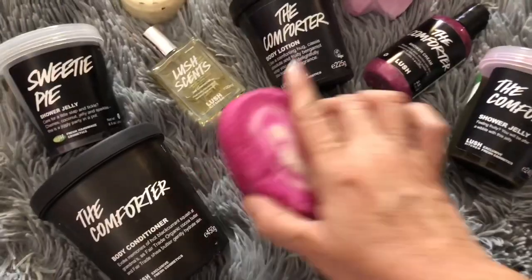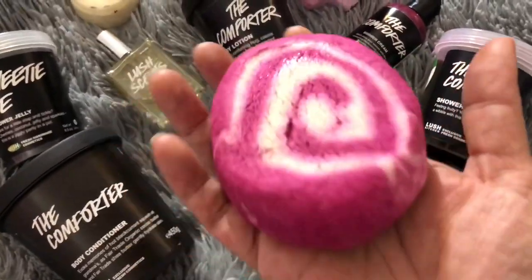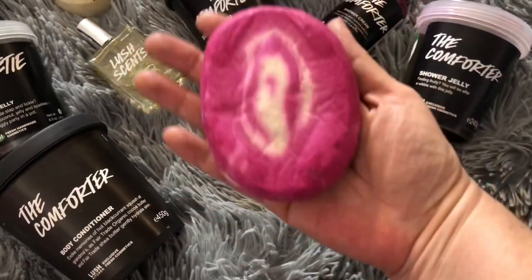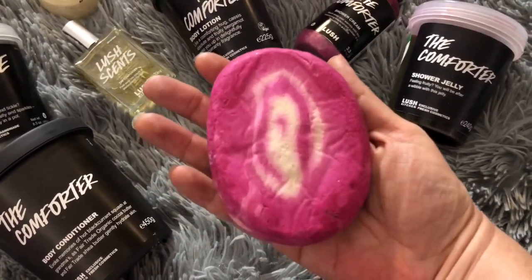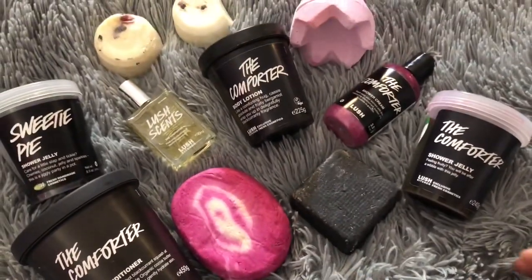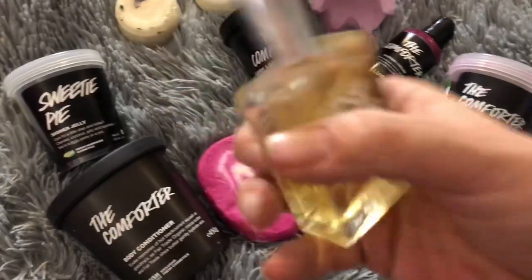Let me turn the camera around and I'll show you some other Comforter scented Lush products. Here is the Comforter bubble bar — it started with this one, this was the first product with this scent. It's an extra large bubble bar, the size of two bubble bars, and it has that berry scent.